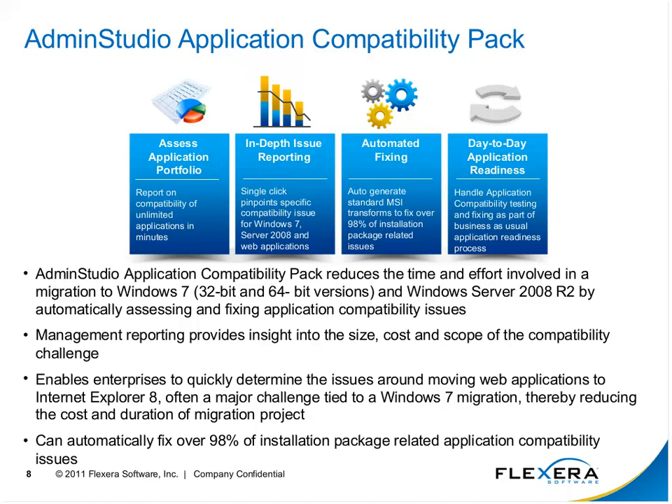Red applications are not automatically fixable — for example, if you're looking at Windows 7 64-bit and it has a 16-bit driver. 16-bit drivers aren't supported on Windows 7 64-bit, so we can't automatically rewrite it, but we identify it down to the actual driver itself. For fixable issues, we create a transform file right next to the MSI, and deploying that MSI with the transform file applied resolves all the issues we can fix.